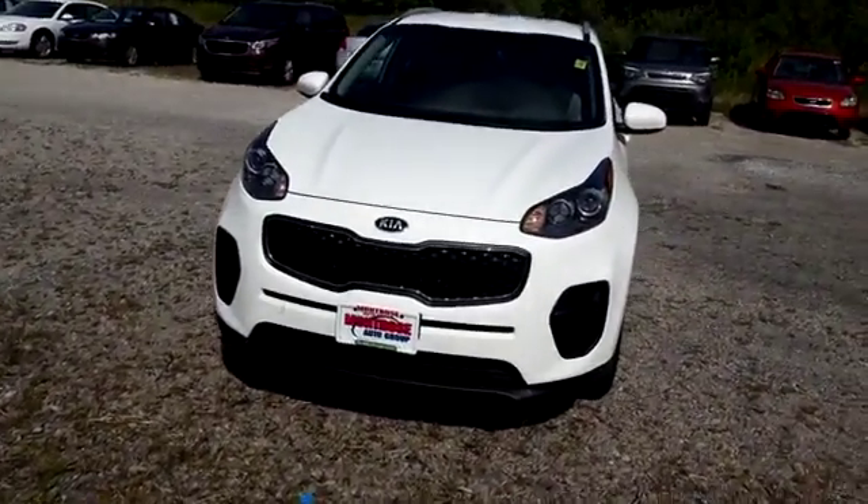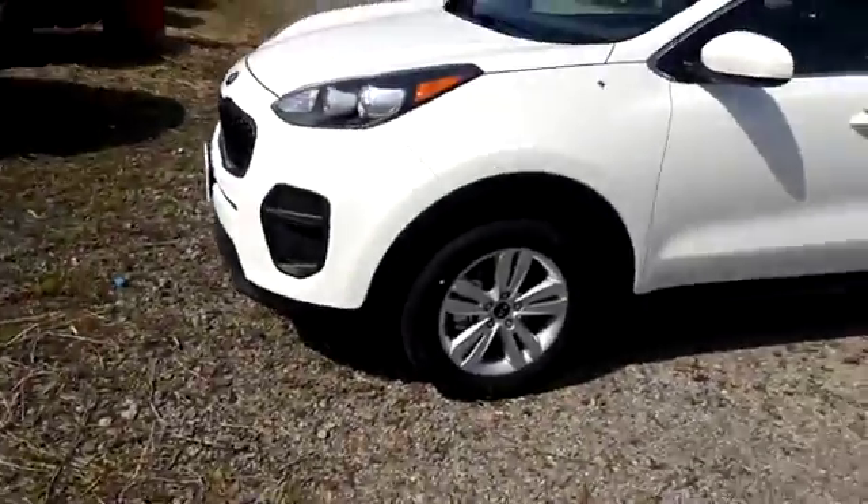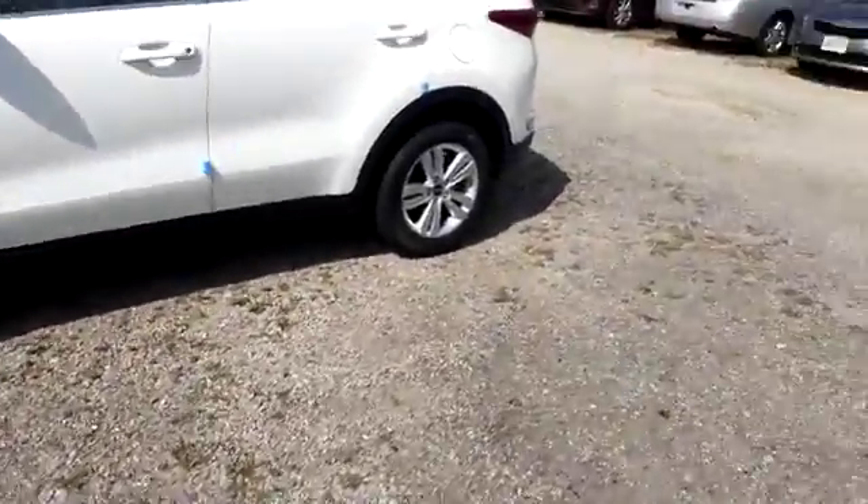Hello everyone, this is John from Montrose Kia, and today I'm taking us for a quick walk around of the 2018 Sportage LX.